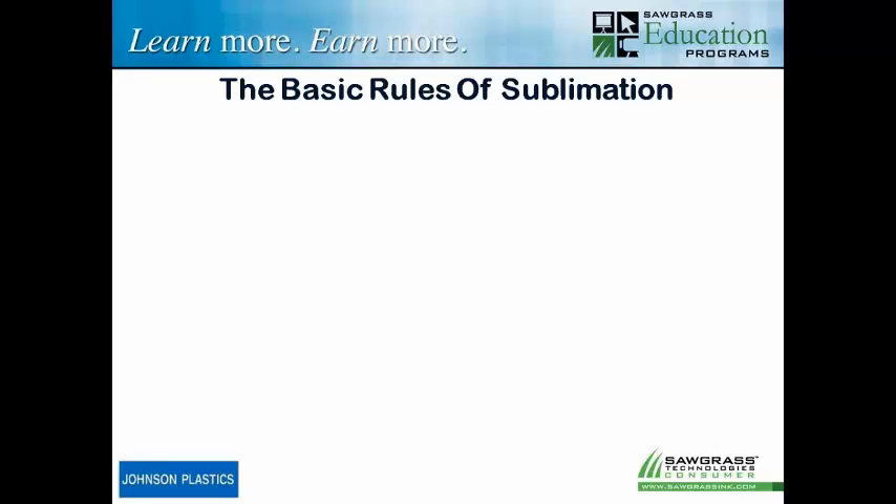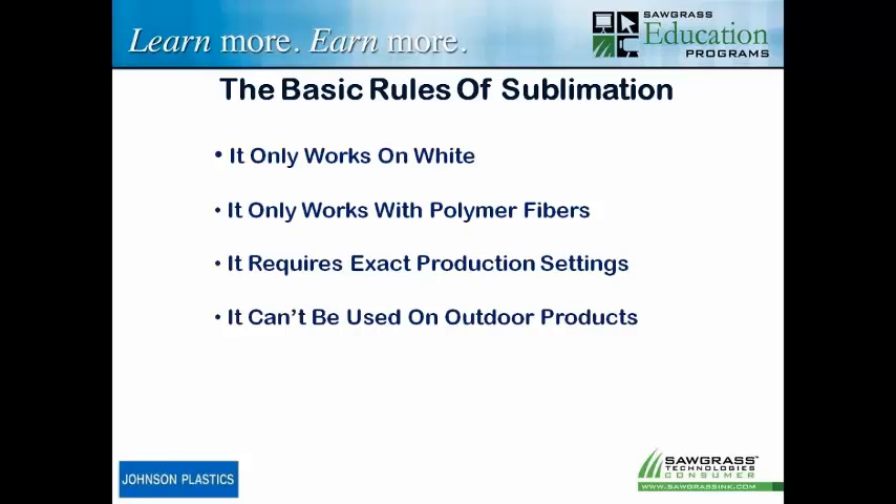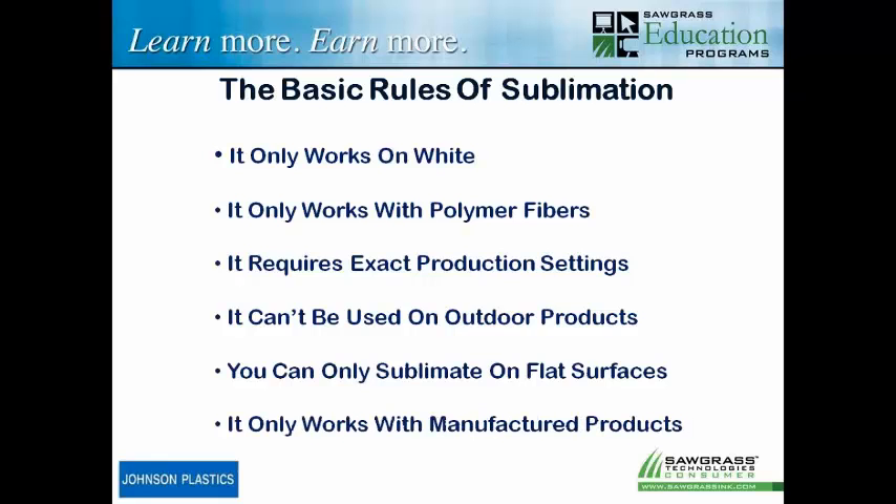So the basic rules of sublimation look like this. If you're a newcomer, you may have had these hammered into your head. I was told it only works on white — they emphasize only. I was told it only works on polymer fibers — only. It requires exact production settings; everybody said 400 degrees for one minute with a medium pressure, you can't deviate. I was told you can't use this on outdoor products because it's not UV resistant. And you can only sublimate on flat surfaces, because heat presses are flat. And it only works on manufactured products that have a polymer surface. These are the basic rules of sublimation that you get told over and over again.